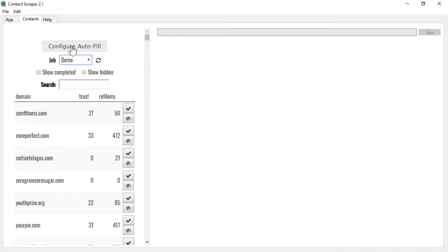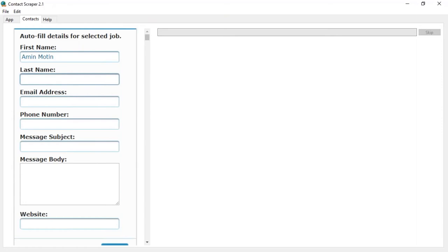On the contact tab I can now refresh the page and choose my job — each of these jobs could be for a particular client. I've now got a long list of websites I can contact. The configure autofill allows me to put in my phone number, message subject, and message body. For the message body you need a good message that will get attention — Josh is going to give you an example at the end of the webinar.